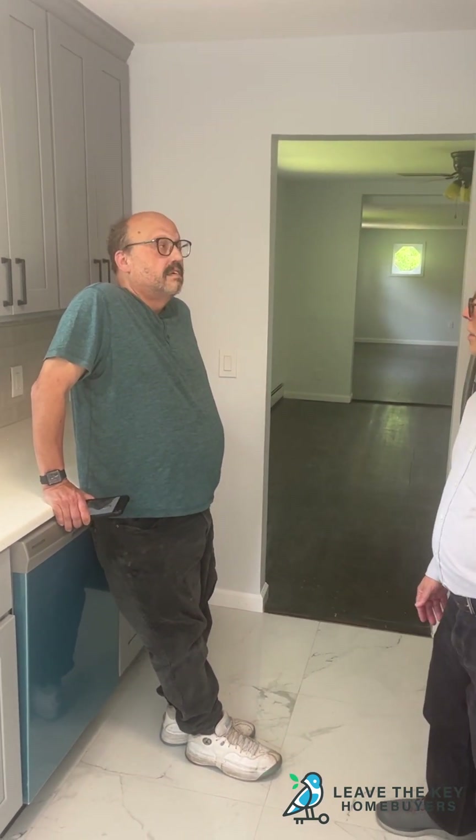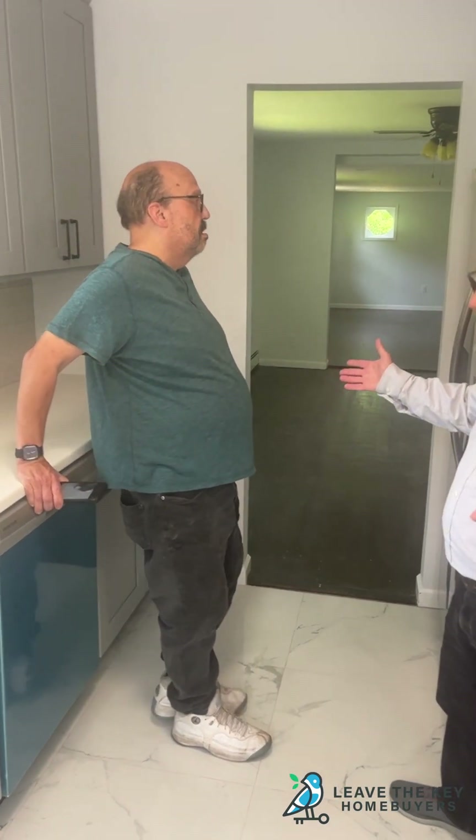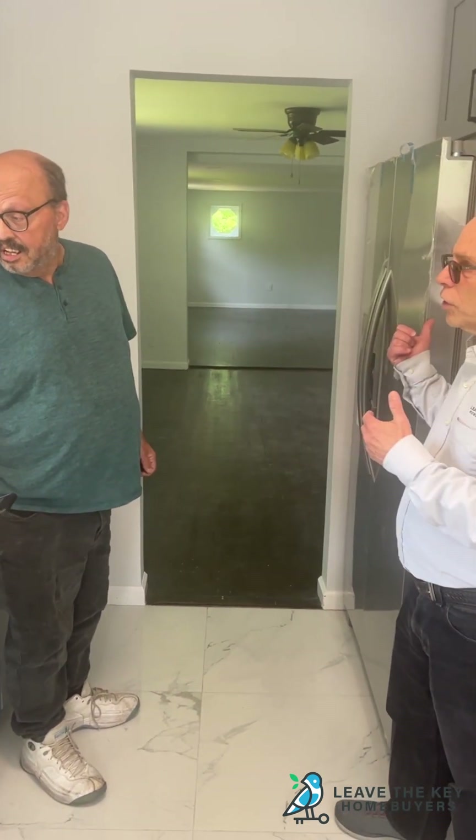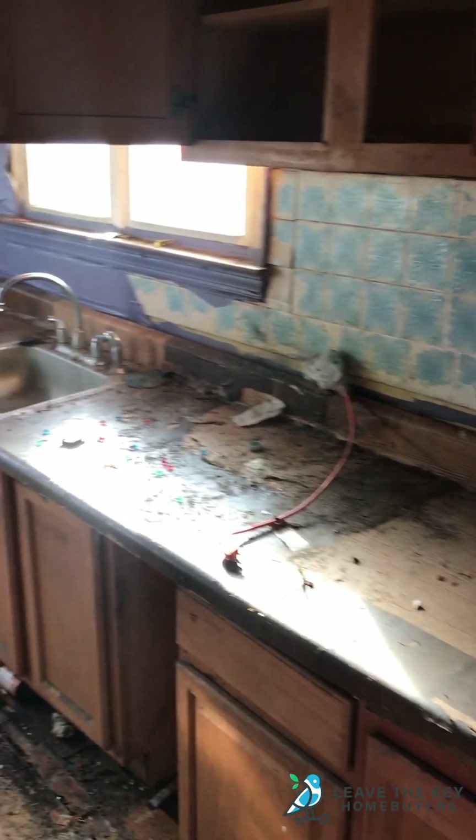A little different, huh? So let's just look — this is the kitchen, the same layout. The sink's where it was, the fridge's where it was. That's all the same. It's just new.